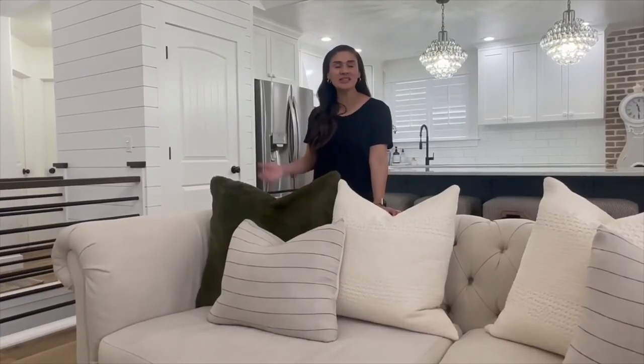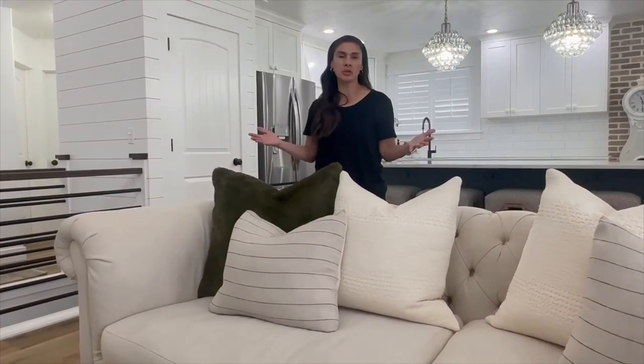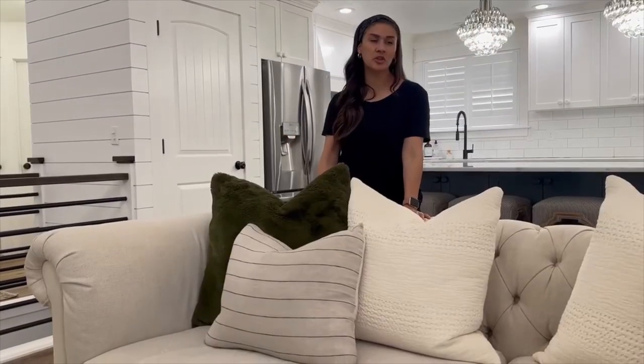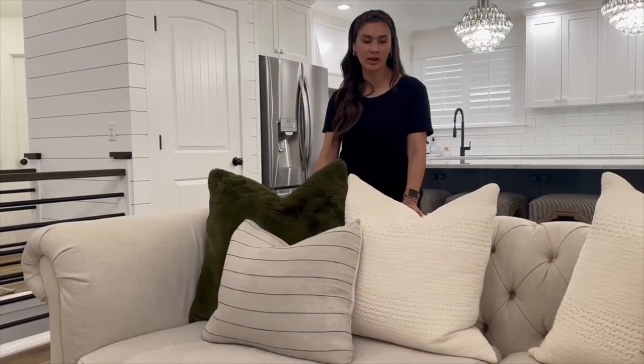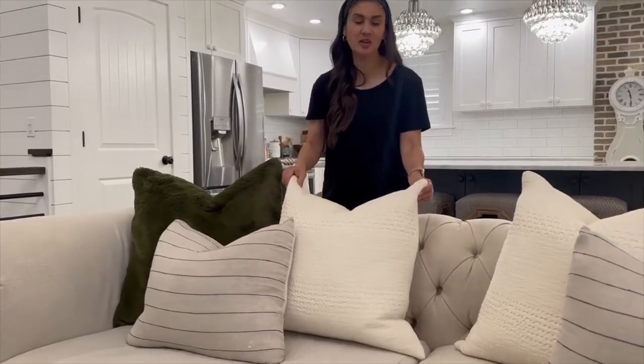When you travel — and it doesn't have to be Europe, it can be anywhere — if you find fabric you love, you can bring it back to us and we can make you beautiful pillows. On one of our trips to Europe, we stopped in Portugal and I bought all these linens that I brought back and turned into pillows.